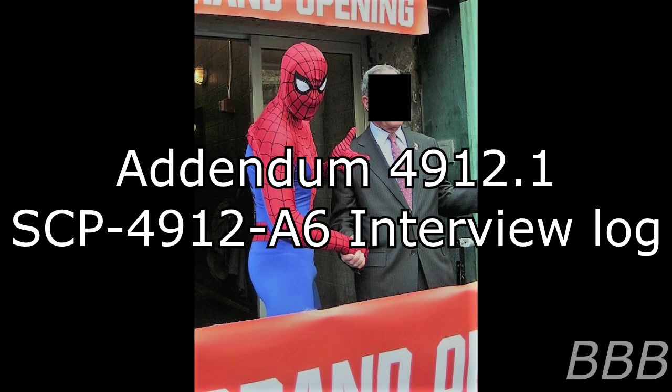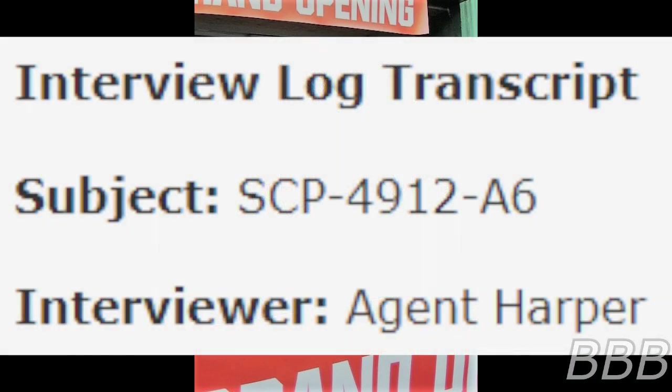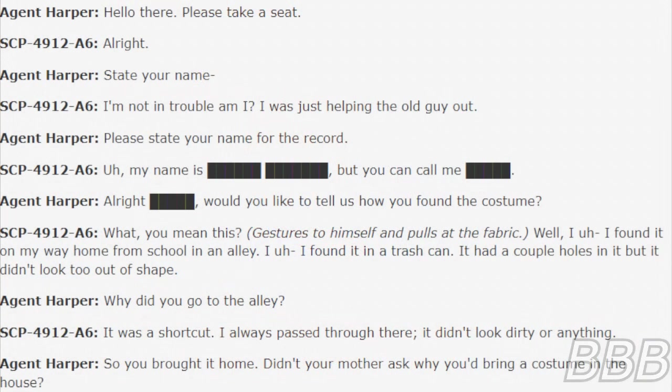Addendum 4912-1: SCP-4912-A6 Interview Log. Interview transcript of SCP-4912-A6. Subject is of Puerto Rican and Austrian descent and the most recent instance of SCP-4912-A. Subject is in high school and was captured during an attempt to disrupt a mugging of an elderly man. The assailant was turned over to the police with SCP-4912-A6 detained for questioning. Interview Log Transcript — Subject: SCP-4912-A6, Interviewer: Agent Harper. Begin log.